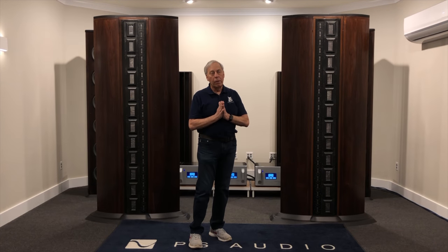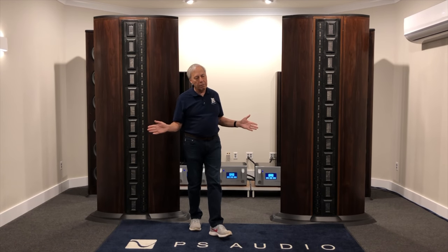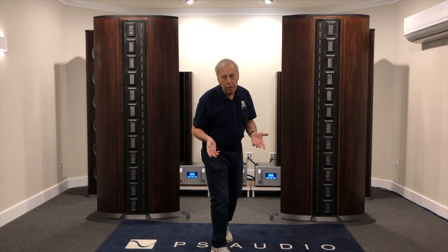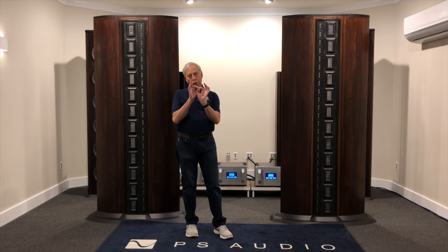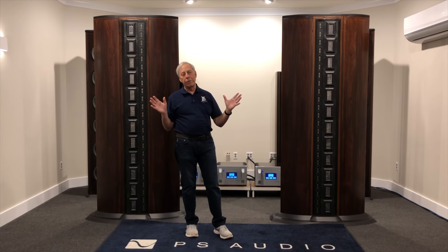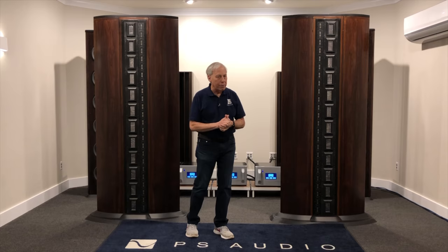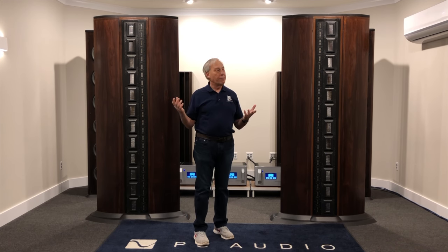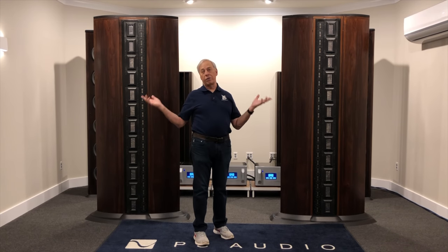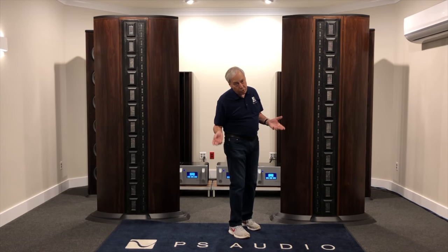The ultimate loudspeaker system, as I've said many times before, is a point source. A point source is an infinitely small point where all frequencies of sound are radiated equally at the same time. We don't know how to make a point source — no one's ever done it before. If somebody does it, that would be awesome. But they haven't.